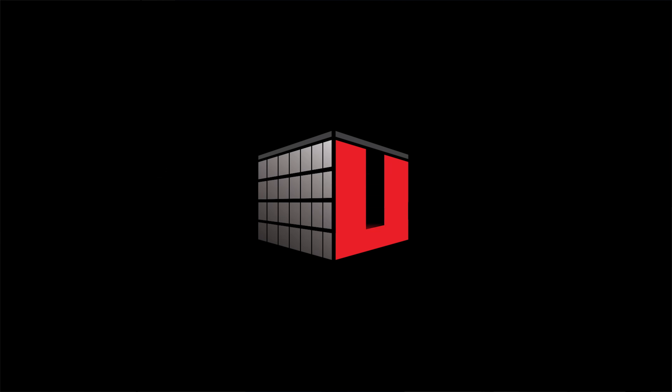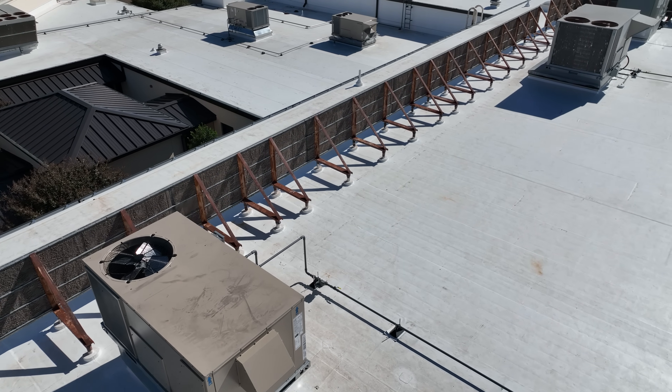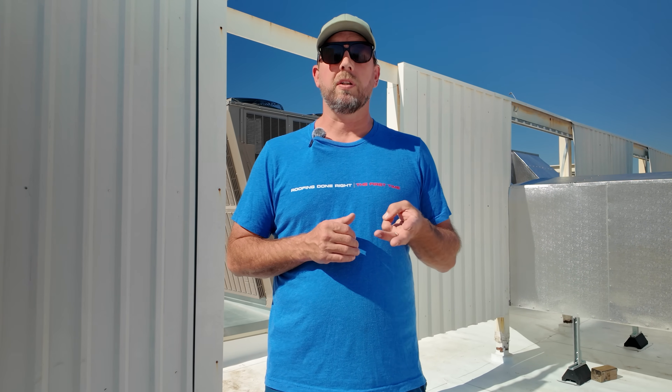HVAC screen walls are built on commercial roofs to hide AC units and other HVAC equipment. They make your building look cleaner and more professional, and they help protect equipment from the elements. Beyond aesthetics, HVAC screens offer real functional benefits — they can reduce noise from rooftop equipment, shield units from wind and debris, and in many cities they're required to meet local building codes.